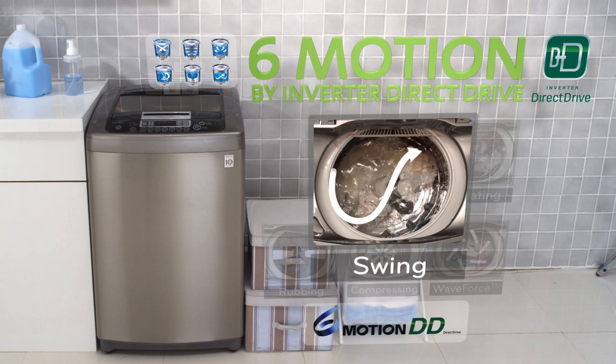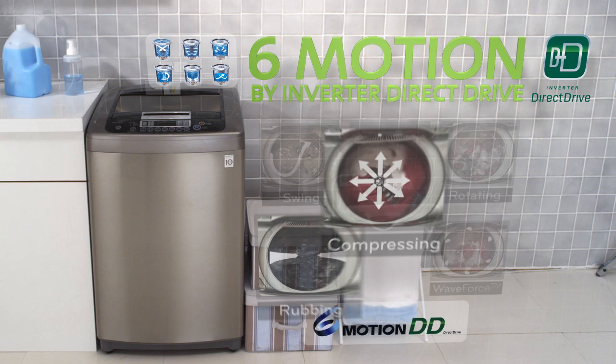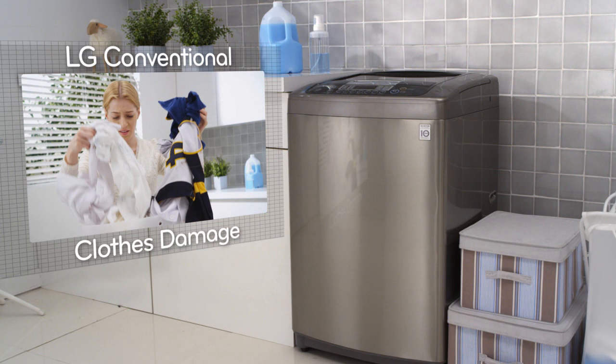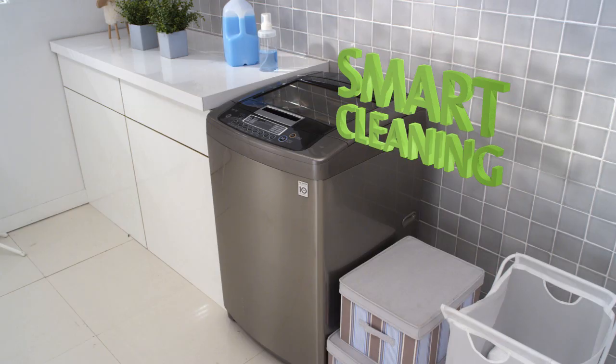LG's new washing machine provides excellent washing performance with its 6-motion direct-drive technology. Wave4Cycle will protect fabrics while boosting washing capabilities.